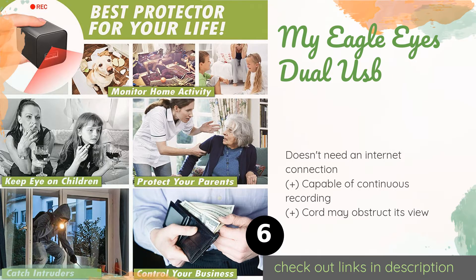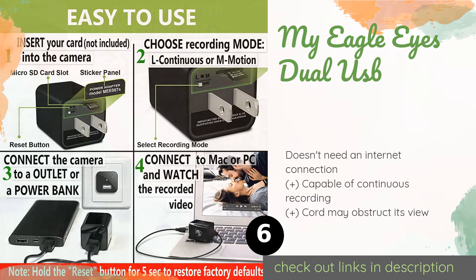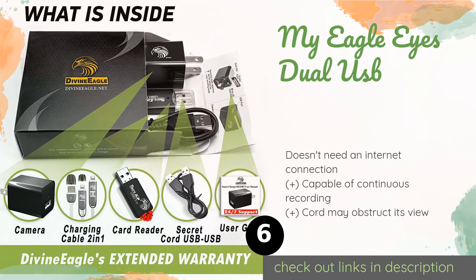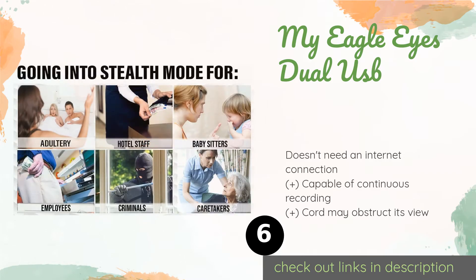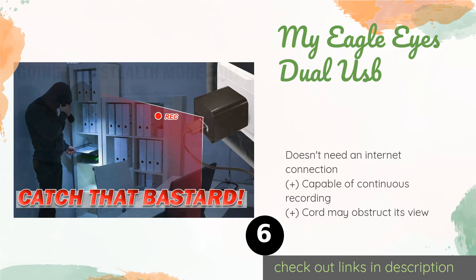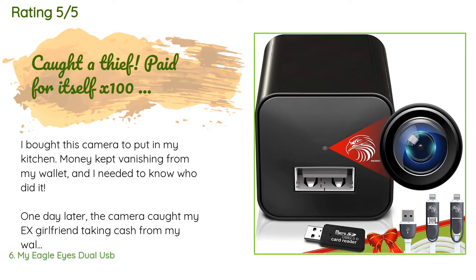In addition to capturing 1080p full HD video, the My Eagle Eyes Dual USB also actually charges your device, and it has a tiny slot for micro SD cards. This product is available on Amazon for $37, and has an average of 4.5 stars from more than 3,092 customer reviews.